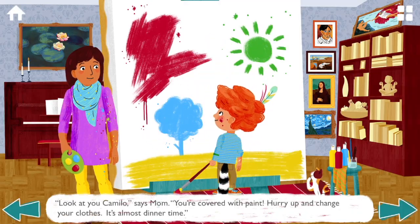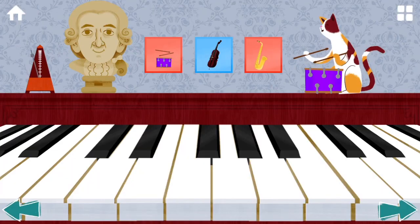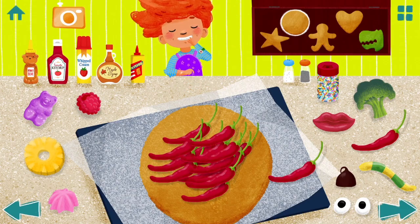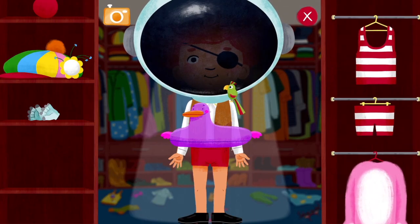Camillo shows his creativity as an artist, baker, and more. You can join him in the fun, too, with a few minigames that offer you the same opportunity for self-expression. Play piano, decorate cookies — you can put as many hot peppers as you want on these cookies — and dress up Camillo in funny outfits.